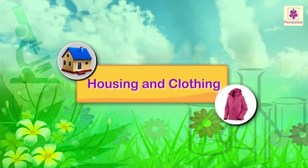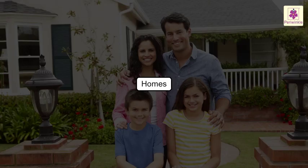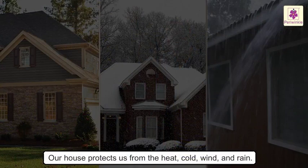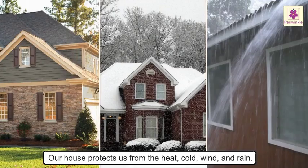Housing and clothing. A home is a place where we stay with our family. Our house protects us from the heat, cold, wind, and rain.